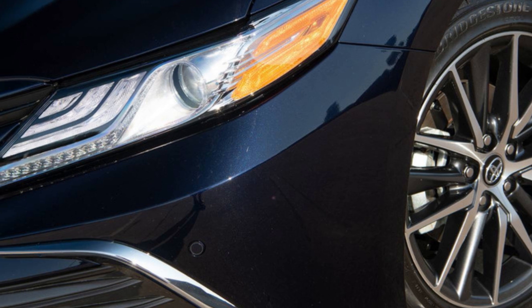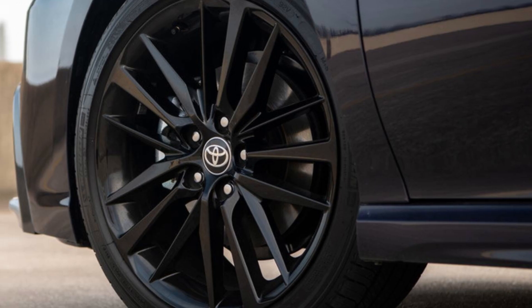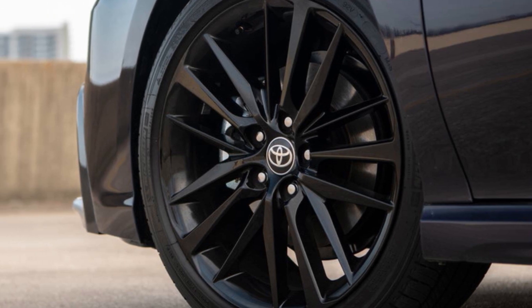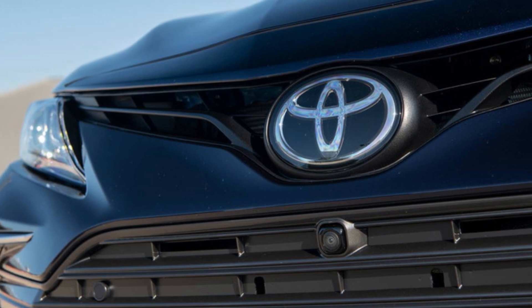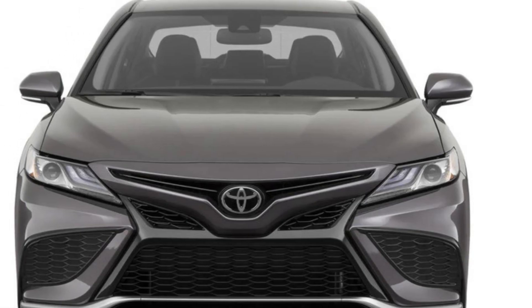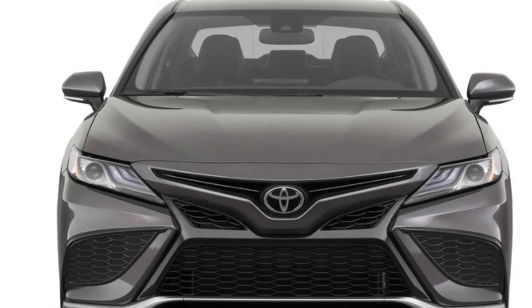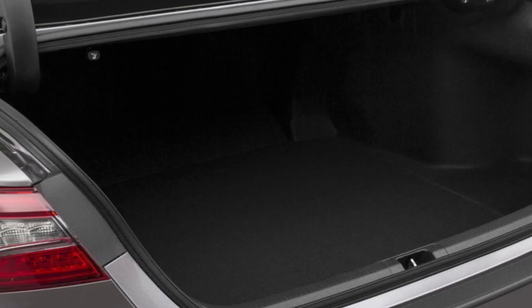The 2024 Camry marks the sixth year of production since this generation debuted in 2018. Toyota's sedans and crossovers generally follow a 5-year life cycle, but the 2024 Camry will soldier on essentially unchanged. The only real upgrade for this year applies to the SE Nightshade Edition, which sees the 18-inch black wheels replaced by 19-inch bronze painted alloys.